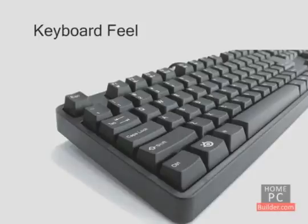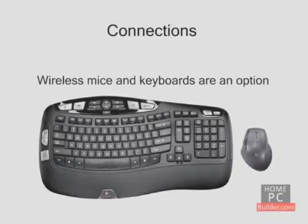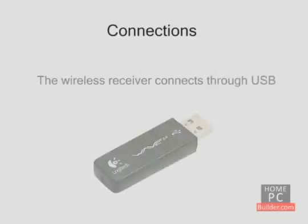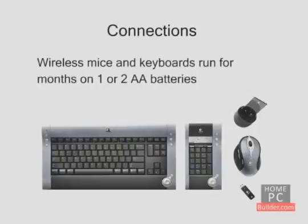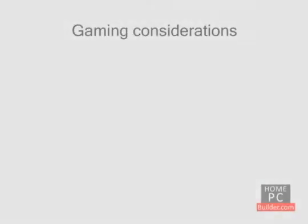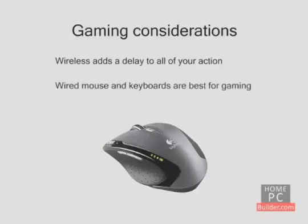Most mice and keyboards connect through a USB port on the computer. Older mice and keyboards use PS2 ports. Wireless mice and keyboards are also available — a wireless receiver connects through USB, and both wireless mice and keyboards will run for months on one or two AA batteries. If you're a big gamer, keep in mind that wireless adds a slight delay to your movements and clicks, so a wired mouse and keyboard may be best.